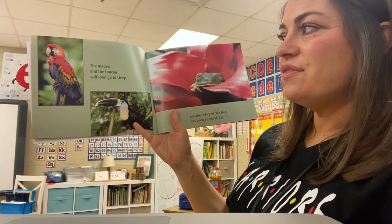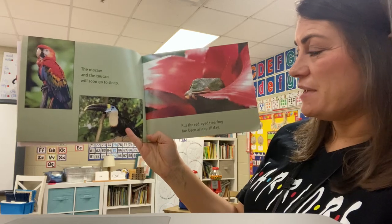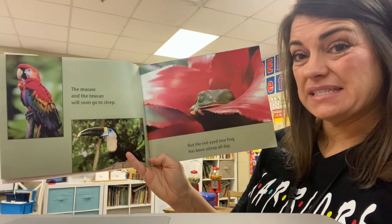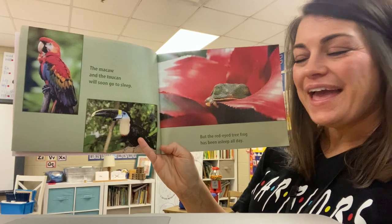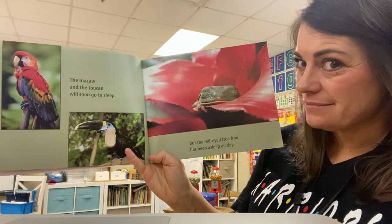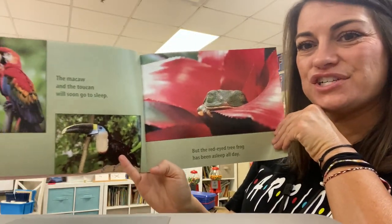The macaw and the toucan will soon go to sleep. But the red-eyed tree frog has been asleep all day. What do we call animals or insects that sleep all day and stay up all night? What is it called? Starts with an N — nocturnal. That's right, good job.